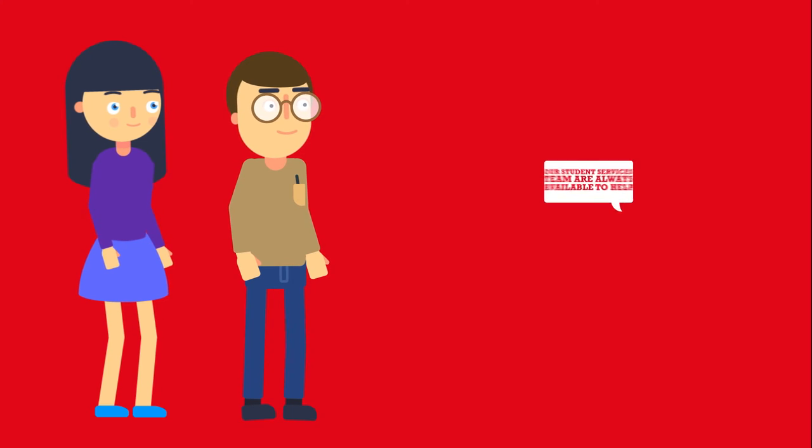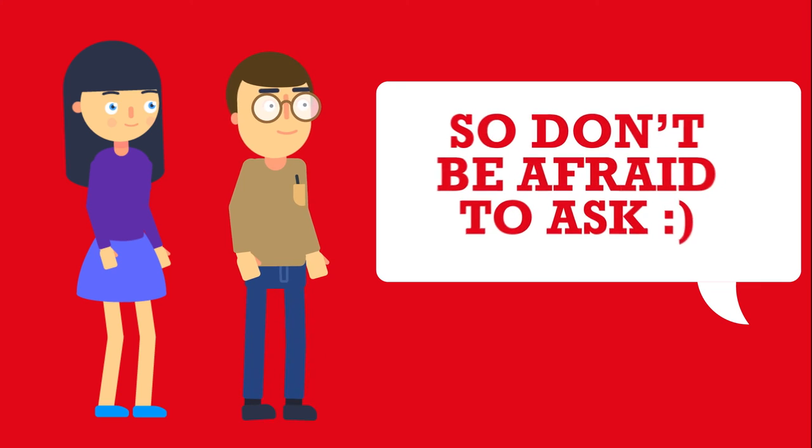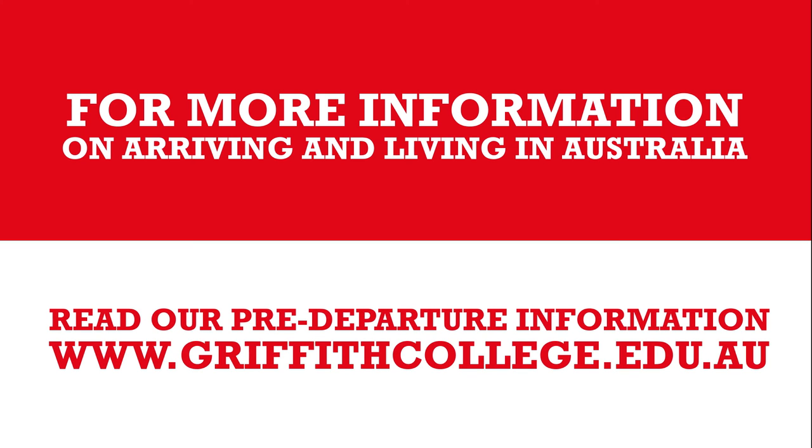Our friendly student services team are also available to help you, so don't be afraid to ask. For more information on arriving and living in Australia, visit our pre-departure information at www.griffithcollege.edu.au.